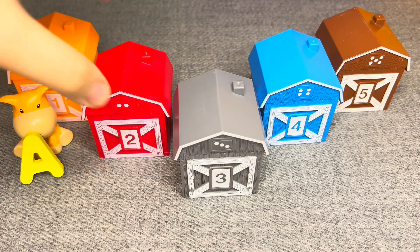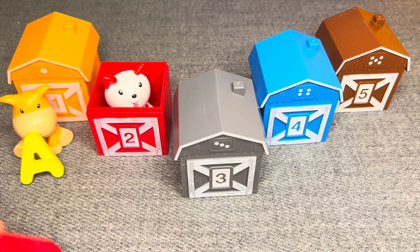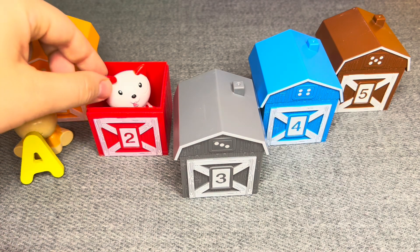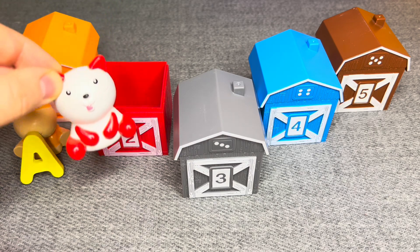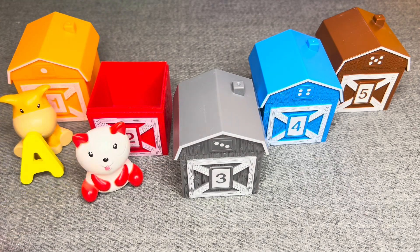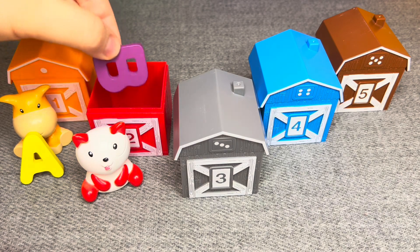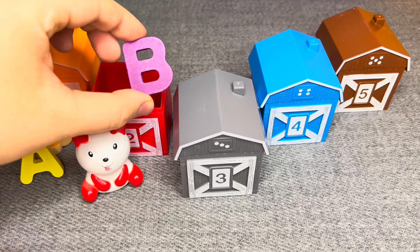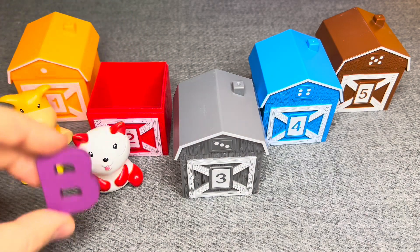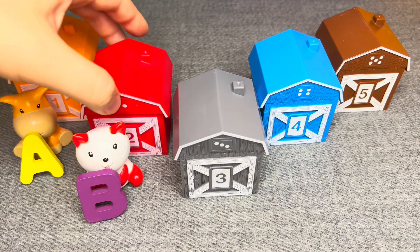Let's see, who lives in house number two? Oh, this is a cat. Woohoo! Nice. And the letter is B. Right. Nice.